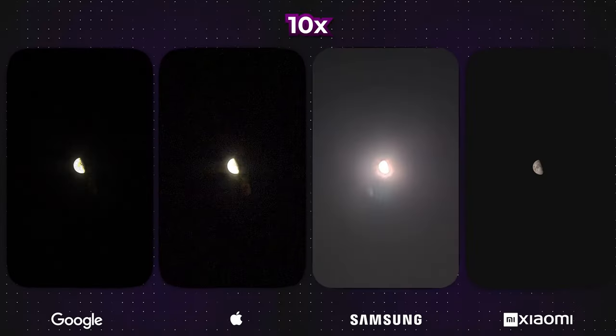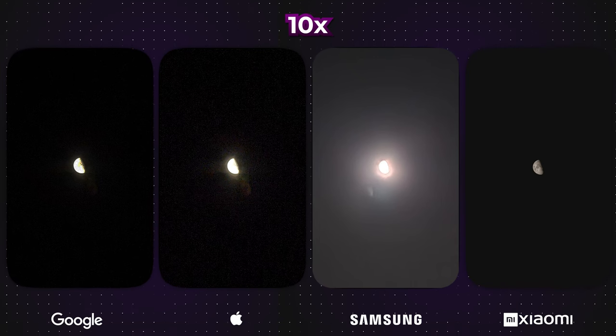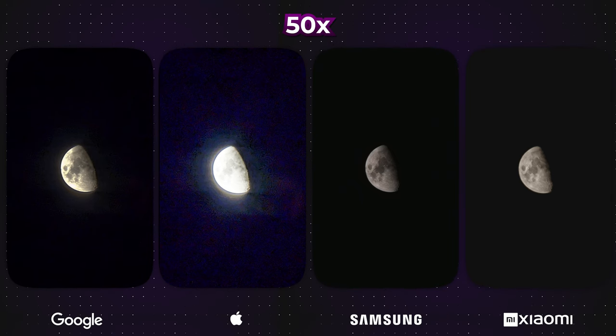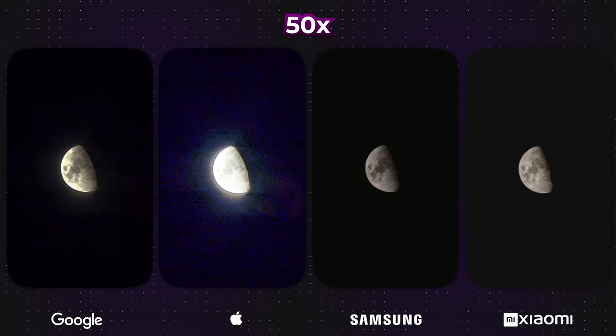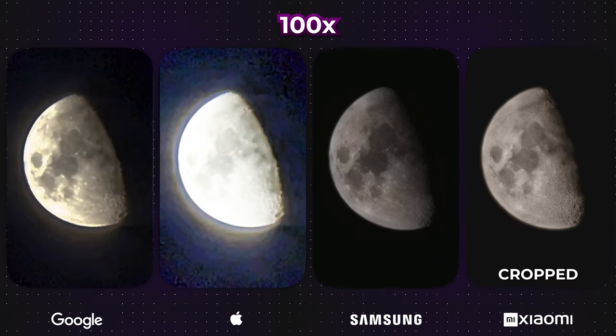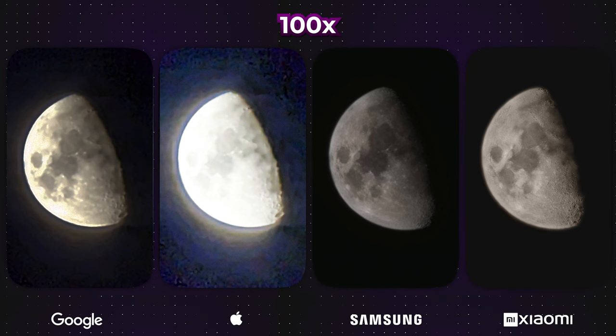It wouldn't be a true zoom comparison if we don't photograph the moon. Last year, there was a big outcry when we claimed that Samsung was applying a filter to enhance moon photos — but the reality is, it's true. Samsung's software essentially refines the moon image, making the photo more usable, and I must admit I find it quite effective. The resulting photo genuinely stands out as the best among the others.